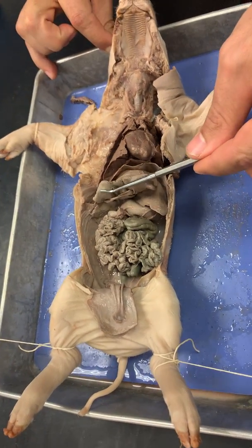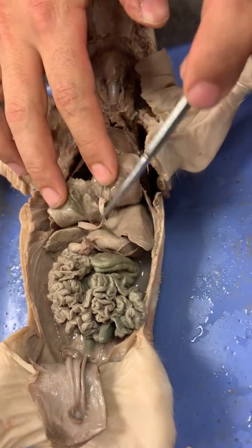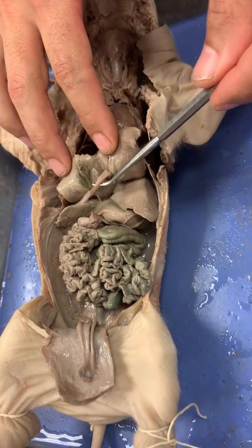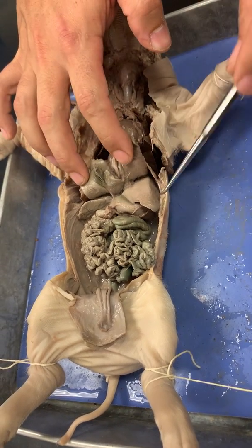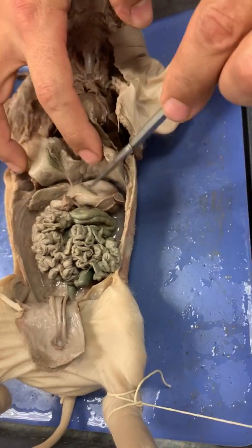Pick up the liver, just like that. And you got the gallbladder. This little sac right here is the gallbladder. Here's the umbilical vein, but you don't have to know that. This is the gallbladder. Here's another lobe of the liver, so all that is the liver.